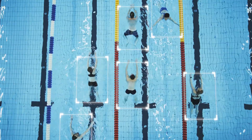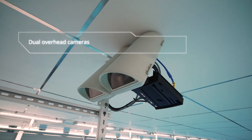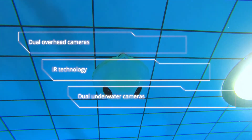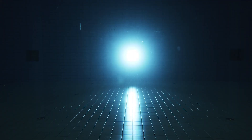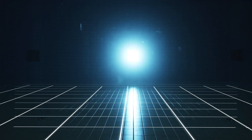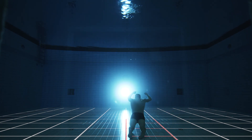The system helps lifeguards by constantly monitoring the pool from different angles. Poseidon uses various camera technologies and may include overhead or underwater cameras depending on the pool design. Underwater cameras allow scanning the pool bottom.